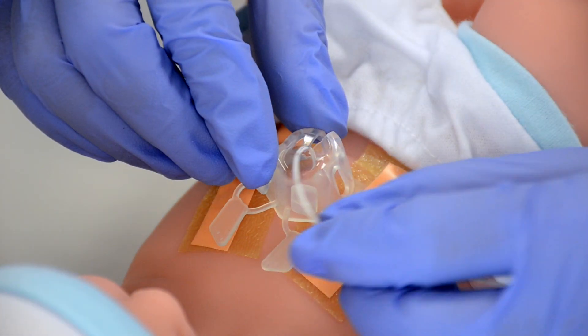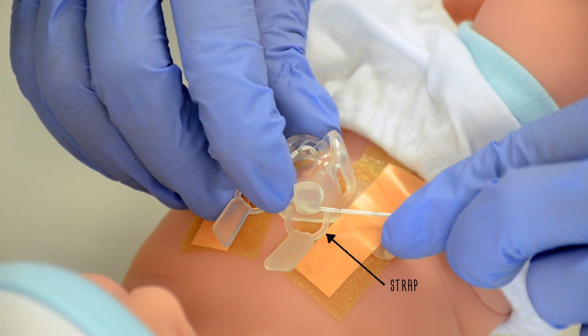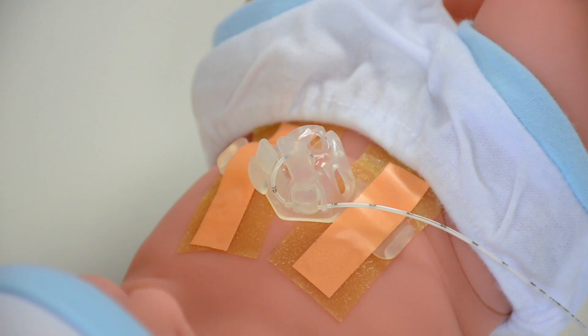Once LifeBubble has been adhered to the patient's abdomen, the catheter is wrapped fully around the securement knob. The strap is pulled up and over the securement knob to hold the lifeline in place. LifeBubble can be used to secure one or two umbilical catheters.